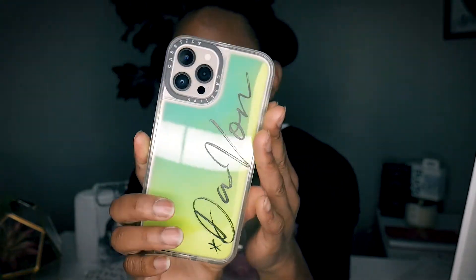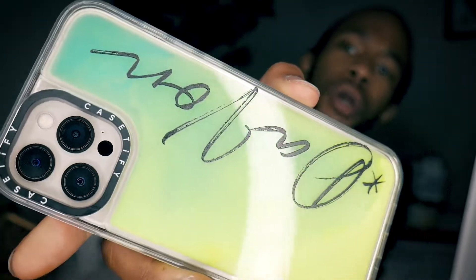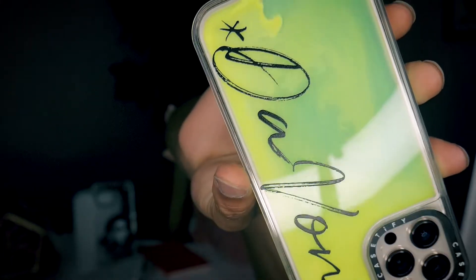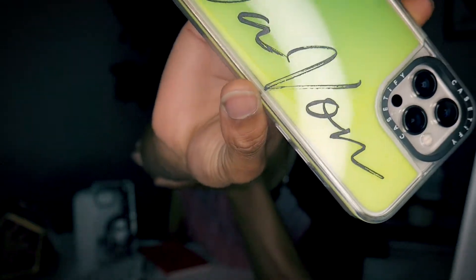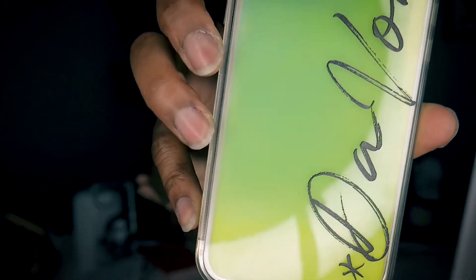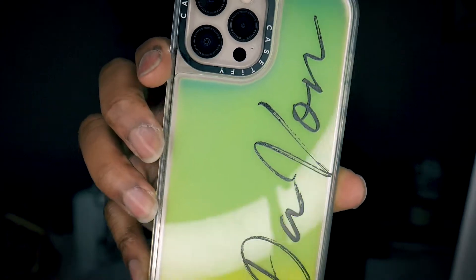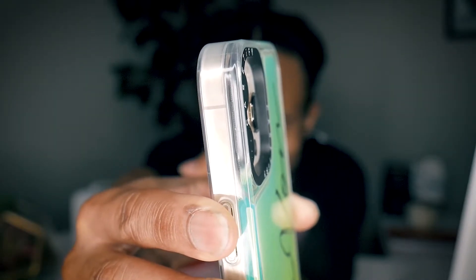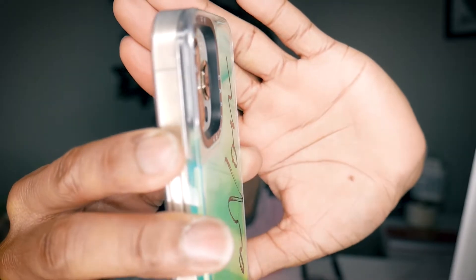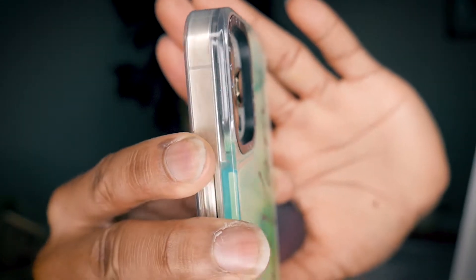This case is absolutely beautiful. It is the Neon Sand — as you can see, the sand does move. I'm pretty sure the sand glows in the dark; I've heard people say that and I will be testing it out. Now, earlier with the other case I mentioned how the back didn't protrude out enough to protect the camera. With this case, it protrudes out a good amount — I know for a fact that the cameras are not going to come in contact with the table at all.